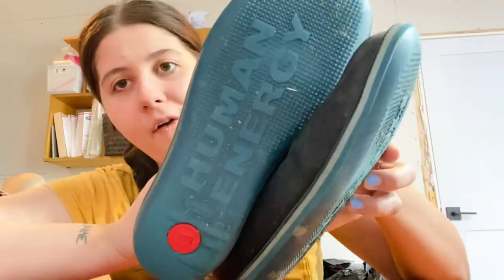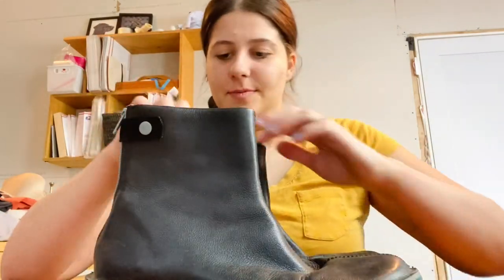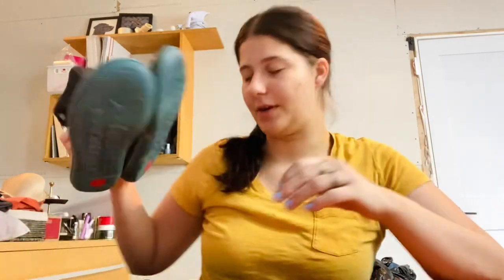Next is a brand that I love to sell called Camper. These are really lightweight — like so light — and they're a leather boot. I feel like these might be men's but I'm not totally sure. They're a size 10. I like selling this brand; it sells really well.